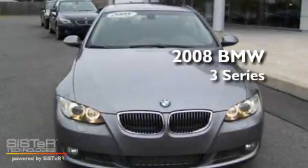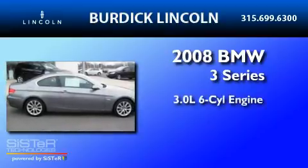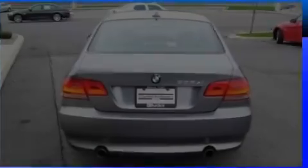This is a 2008 BMW 3 Series. It has a 3.0-liter six-cylinder engine, an automatic transmission, and all-wheel drive.